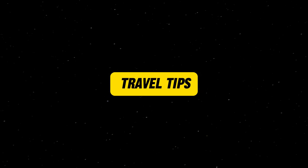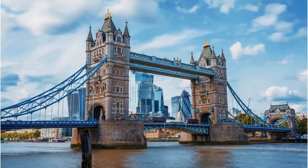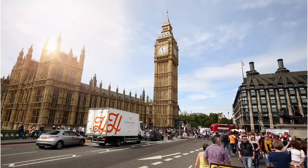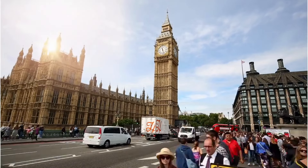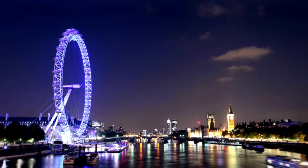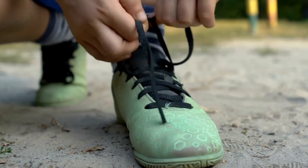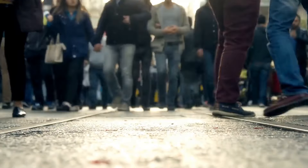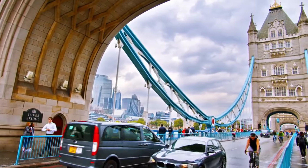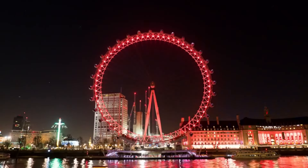Travel tips: To avoid long lines and secure tickets, book popular London attractions online ahead of time. Booking in advance might also give you access to discounts or special deals. London is best explored on foot, so comfortable shoes are essential for walking around attractions, parks, and neighborhoods. London is busy, especially during tourist season and holidays — popular spots and transport can be crowded. Planning visits to less crowded areas or going on weekdays can also help.